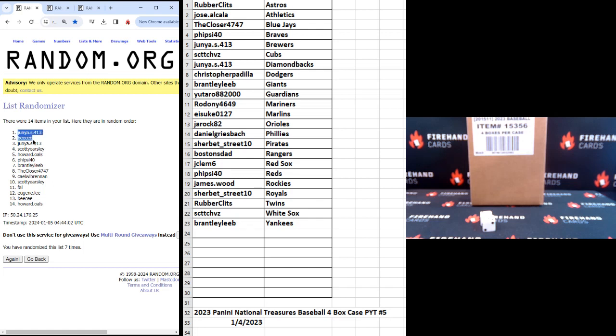The results: Junior, BC, Junior, Scott Yersley, Howard Olds, FiveSide40, and Brantley Lee. Congratulations, guys — you are getting a team in this break. The Closer in eighth down through Howard in 14th — we will ship you guys a hobby pack.